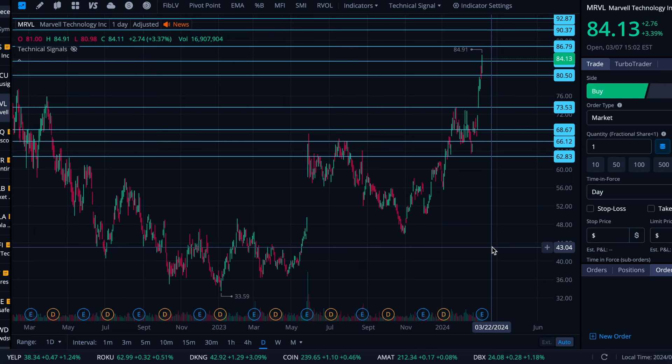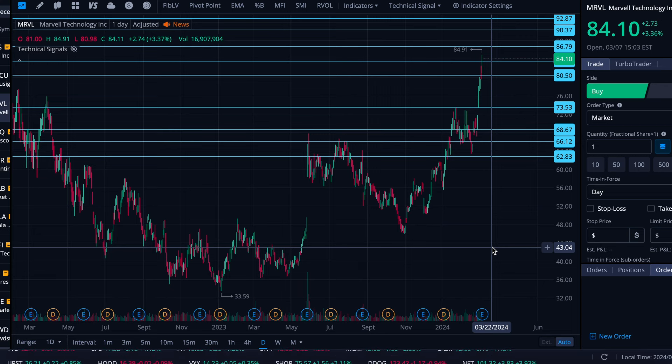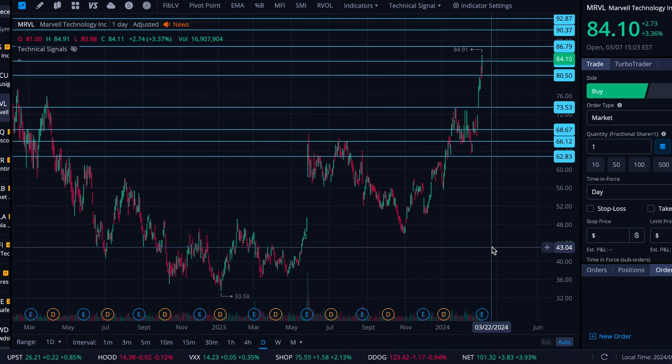So again, it'll be interesting to see what the report itself says and then how the market reacts to it. All right folks, I hope that your trading week has been going well. As always, I appreciate you watching, and I will see you in the next video.